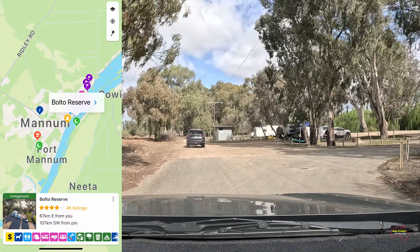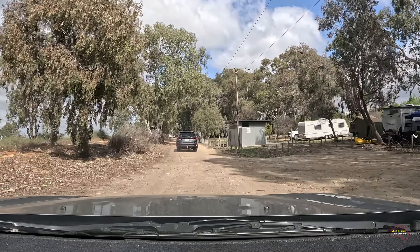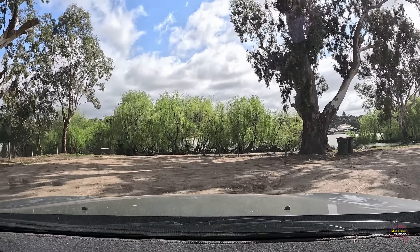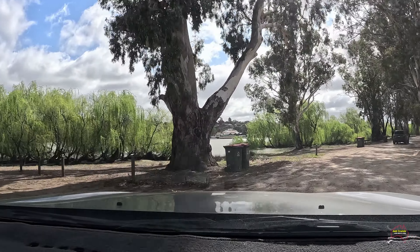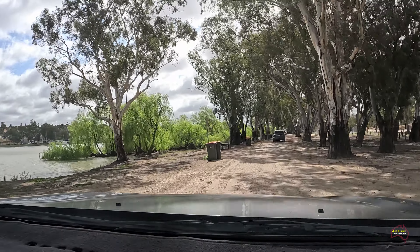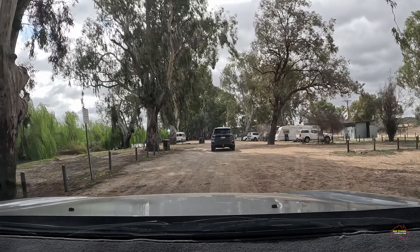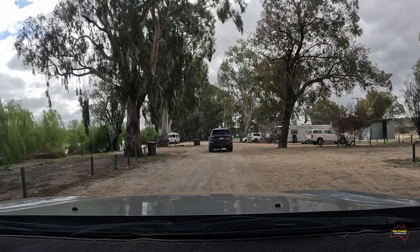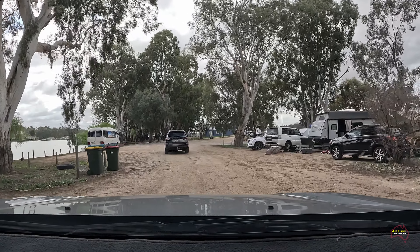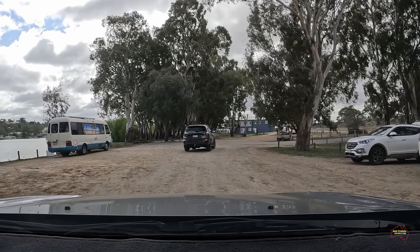Once off the ferry we thought we'd have a look at the Bolto Camping Reserve — we had camped here before — just to see how the area was recovering from the floods. We then made our way on towards Bow Hill for lunch. It is a reasonable-sized camping area, but at the right time of year when the weather's perfect it can become very crowded.